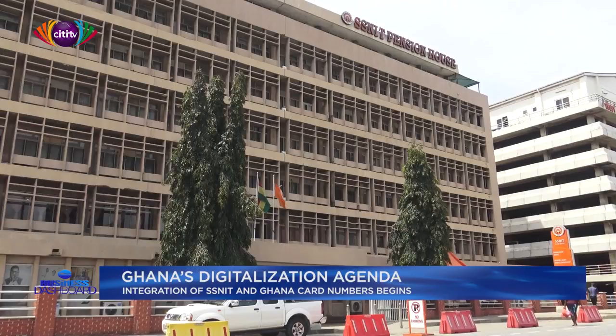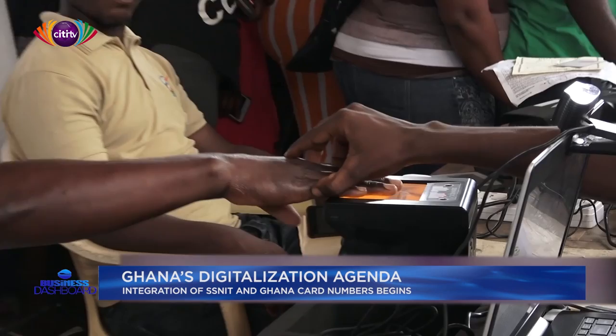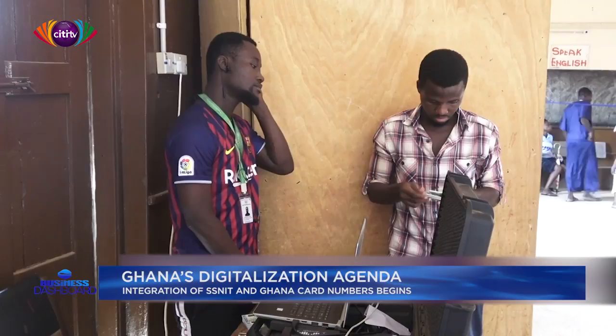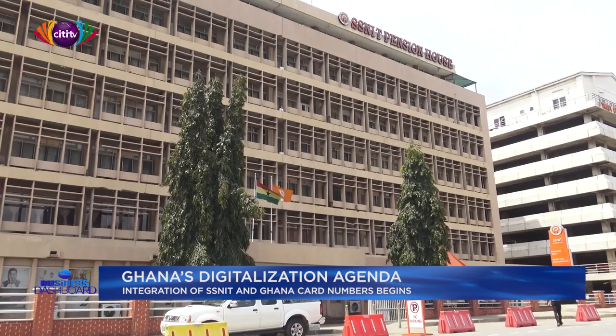Members and contributors of the Social Security and National Insurance Trust are required from Monday, June 28 to the end of the year to integrate their National Identification Authority card details with their SNIT numbers. The merger is in compliance with Regulation 7-1 of the National Identity Register Regulations 2012, LI-2111. The merger is expected to improve access and services related to SNIT, and forms part of the government's agenda to make the Ghana card the sole source of identification for persons living in Ghana and for accessing public services in the country.